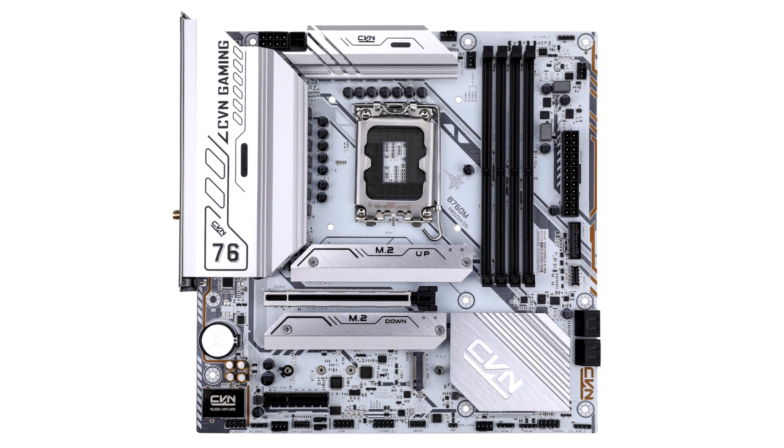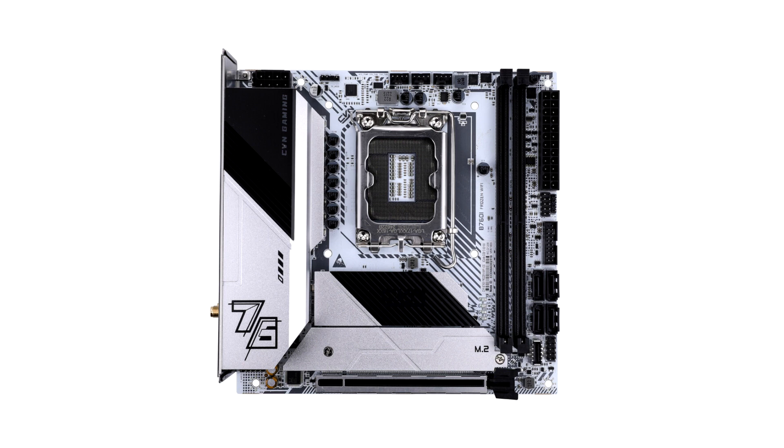For gamers and enthusiasts, the CVN B760M Frozen Wi-Fi D5 and CVN B760i Frozen Wi-Fi models are available in compact micro-ITX and mini-ITX formats respectively. Both boards feature a reinforced PCIe 5.0 x16 slot for installing video cards, Wi-Fi 6 support, and several M.2 connectors for NVMe SSDs with PCIe Gen 4 support. The micro-ITX model offers three such connectors, the mini-ITX offers two.